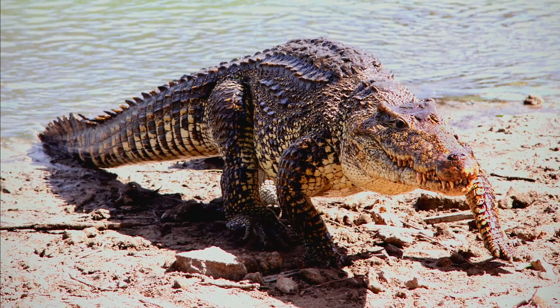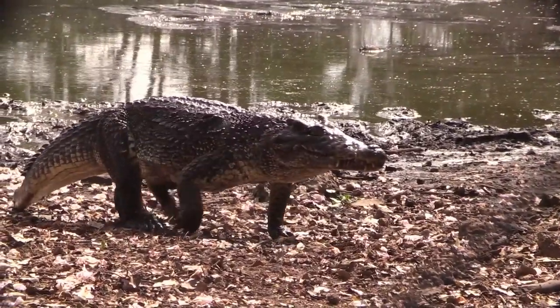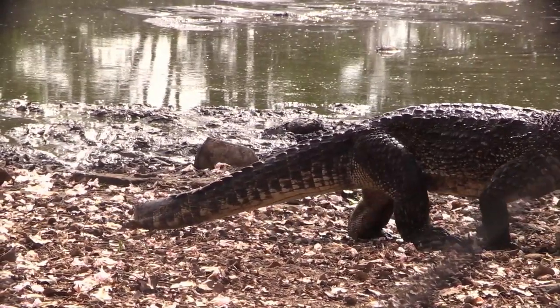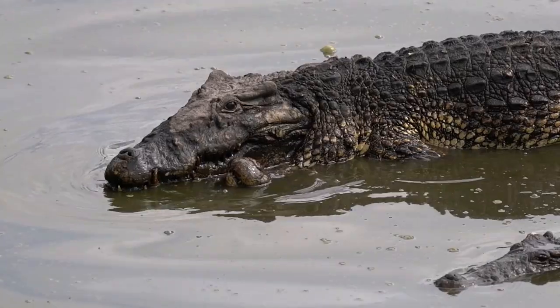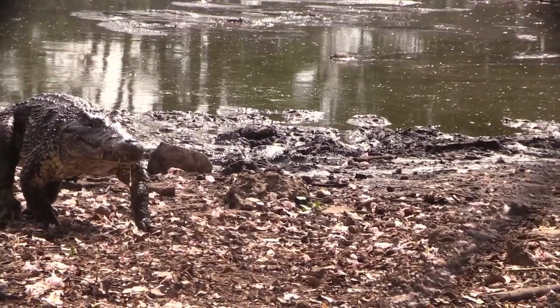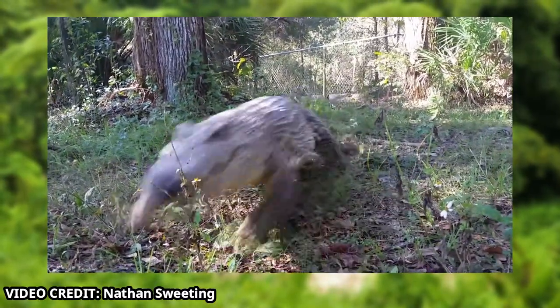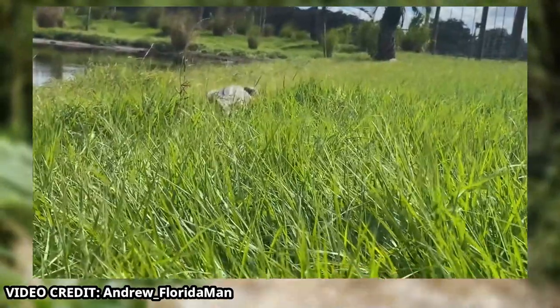When this reptile does haul itself out of the water, one thing you may notice is its long legs. These legs are a lot larger than the legs of other crocodile species, and help it to be very mobile on land. These legs almost make them look like some long extinct crocodile species, but thankfully they are still very much alive. These crocodiles also have a very unique way of moving — they hop from one spot to the other, and almost gallop like a horse. Galloping like this makes them surprisingly quick, and it also makes them slightly more terrifying.